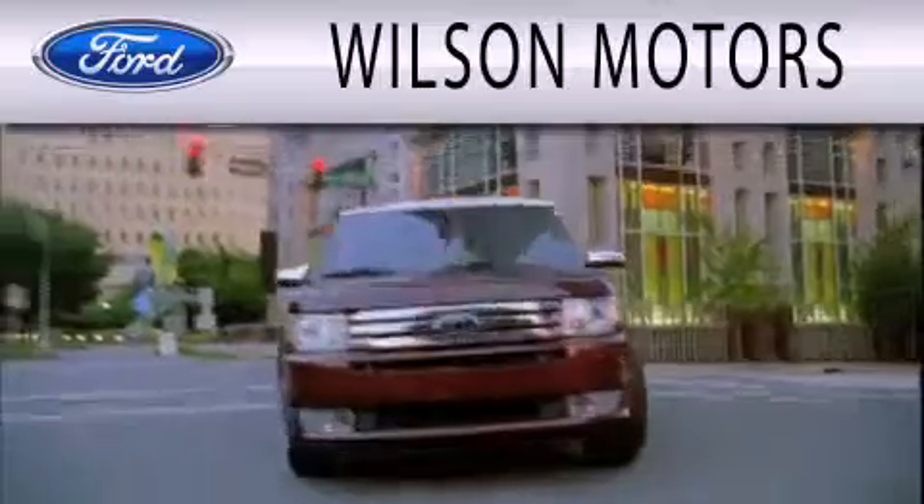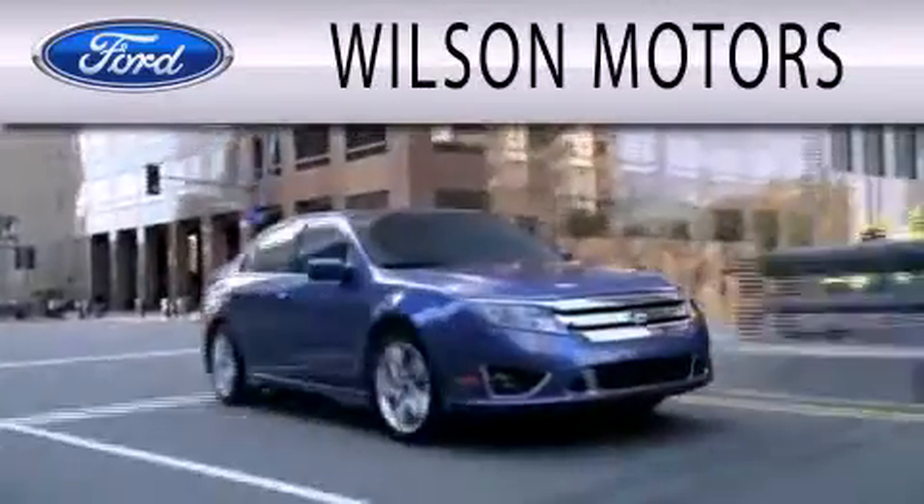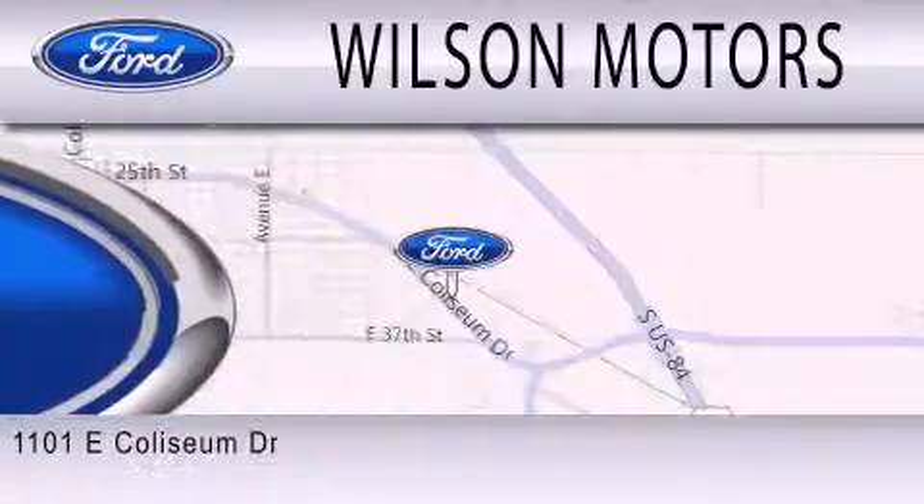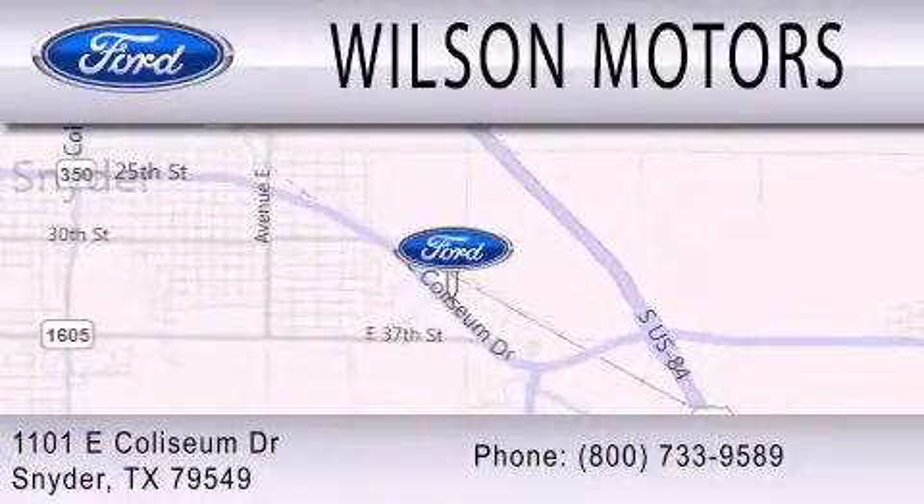Wilson Motors is dedicated to doing everything possible to ensure that the experience you have selecting your next vehicle is as pleasant as possible. We are located at 1101 East Coliseum Drive in Snyder.